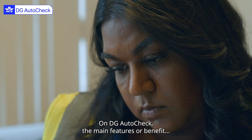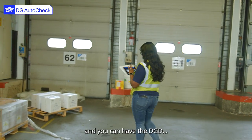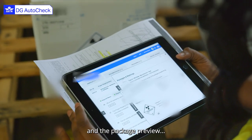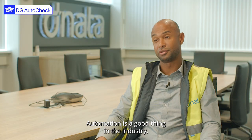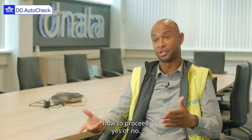On the AutoCheck, the main features that are a benefit are the iPad. You can go to the shipment and you can have the DGD, the airway bill, and the package preview all on the iPad. So you don't need to take the documents to the shipment, which is a massive benefit.